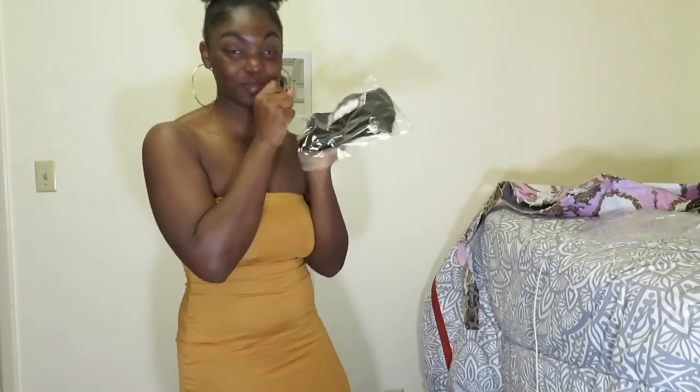I also got the same dress in black. This is it in black — same thing, same concept, just in black. Everyone who knows me knows my favorite color is black, so I'm feeling it. But same thing, it's going back so I can get a smaller size.